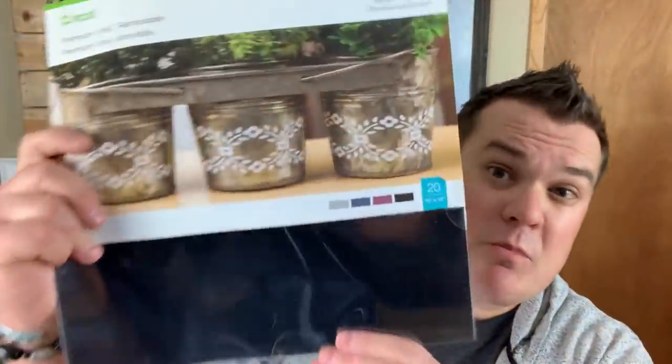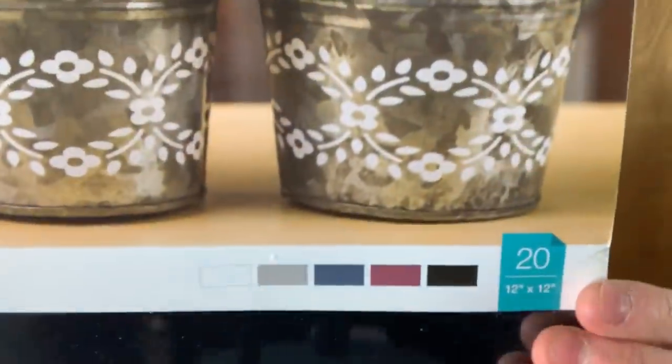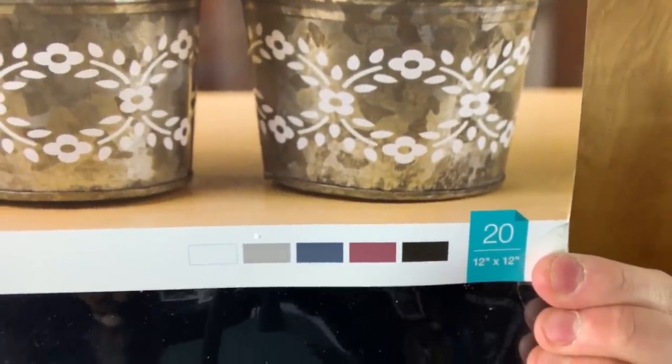And there's another vinyl item — the Premium Removable Vinyl Modern Value Pack. It's 12x12 and you get 20 sheets — five different colors, four of each. The colors are white, gray, kind of a maroon, a nice cobalt blue, and black. And this lays flat — it's not rolled up. I love this set.